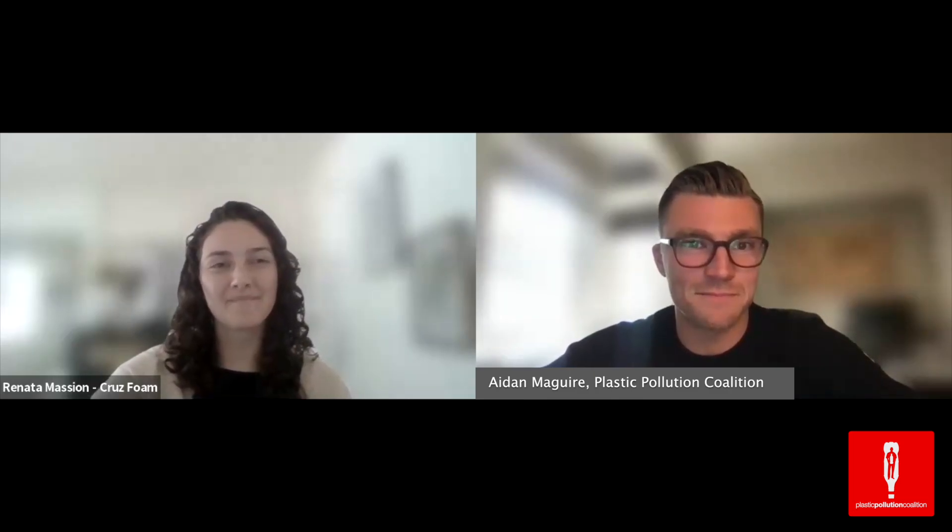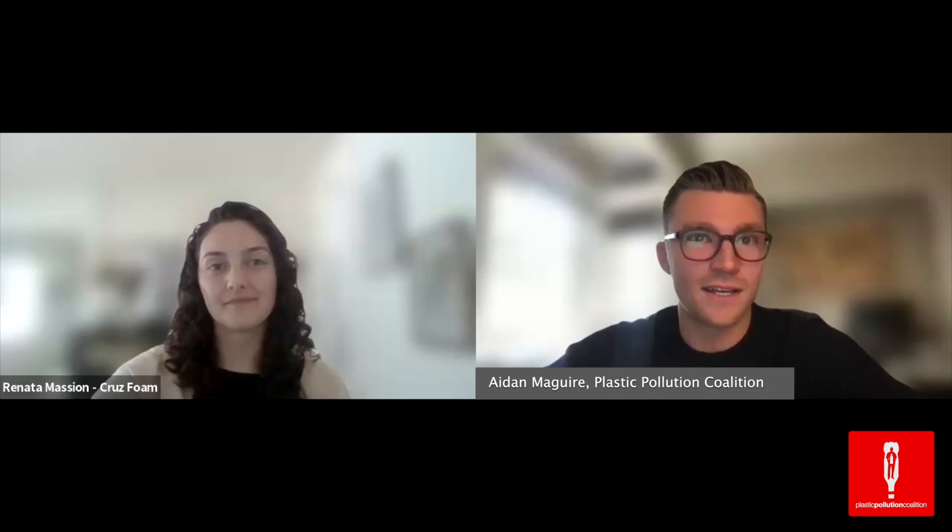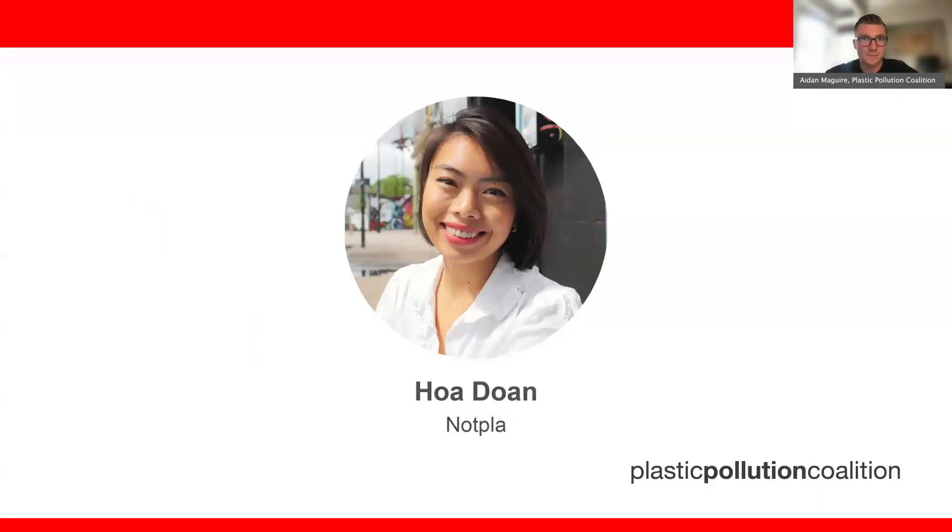Thanks, Renata — I love CruizFoam products, I've seen them myself, and they're truly incredible. I'd now like to introduce Hoa Doan. Hoa is a climate policy expert with experience in consulting, public sectors, and entrepreneurship. She was a net-zero policy advisor in the UK Prime Minister's office at 10 Downing Street, overseeing decarbonization programs across the building and transport sectors. She is currently the Head of Impact and Sustainability at NotPla, a UK startup that recently won the Earthshot Prize for its plastic-free consumer packaging products made from seaweed and plants. Welcome, Hoa.